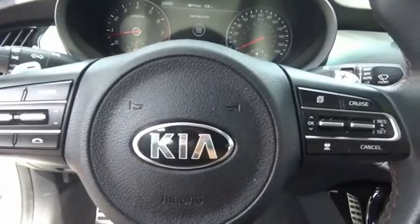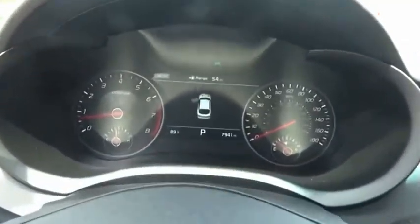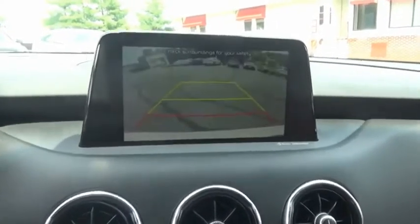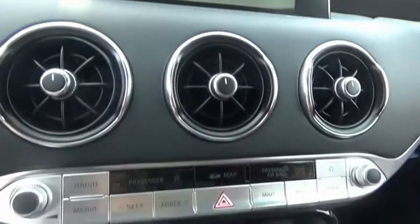The Kia Stinger has a design that is sure to leave an impression. It offers the perfect combination of a sporty look coupled with a wide variety of luxurious features. This isn't just a vehicle — it's an experience. So stop in for a test drive today.